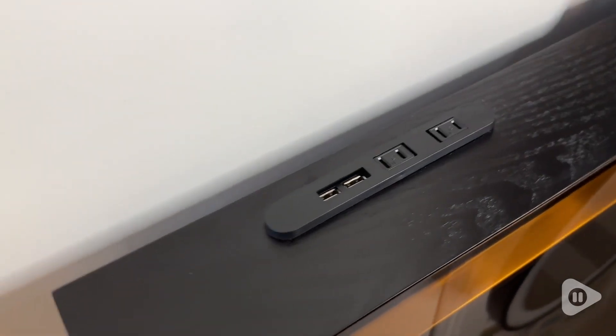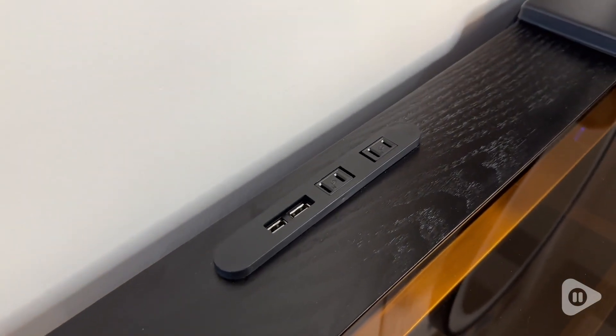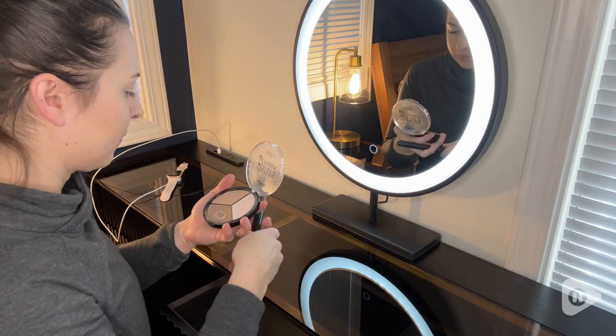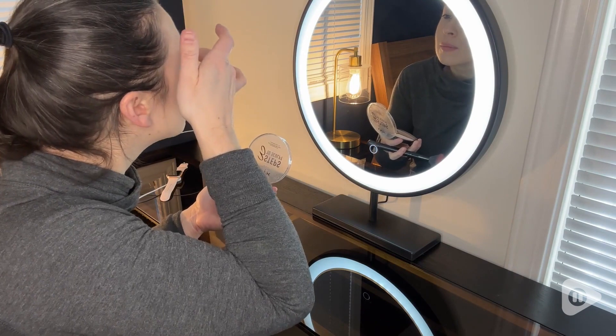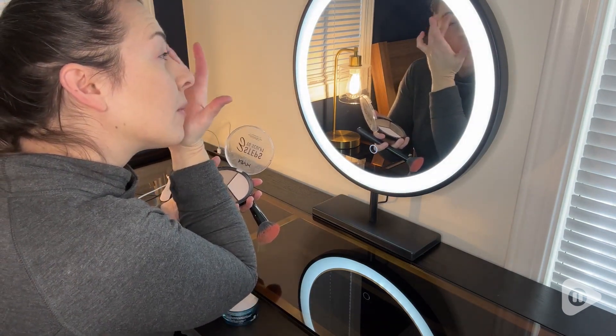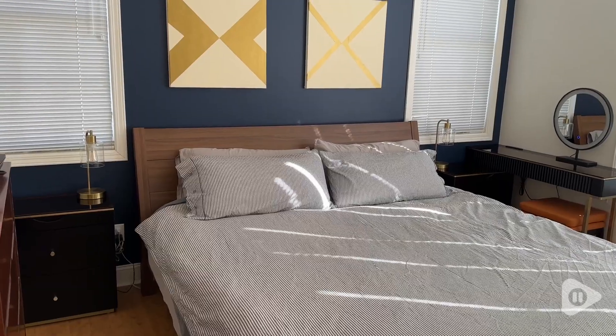It's even equipped with two AC outlets and two USB ports, which is super convenient to be able to plug in your devices, your curling iron, your flat iron, whatever you need without crawling behind the table to find a plug.